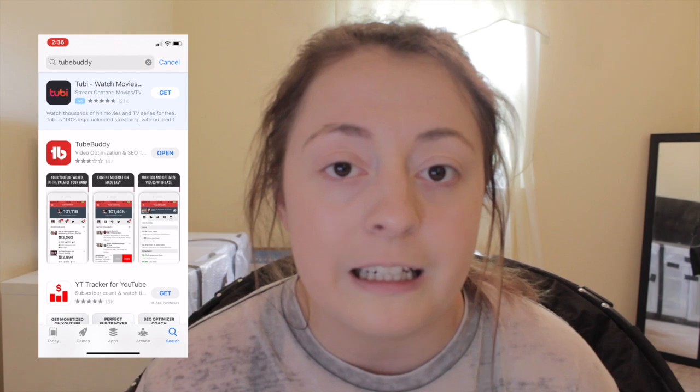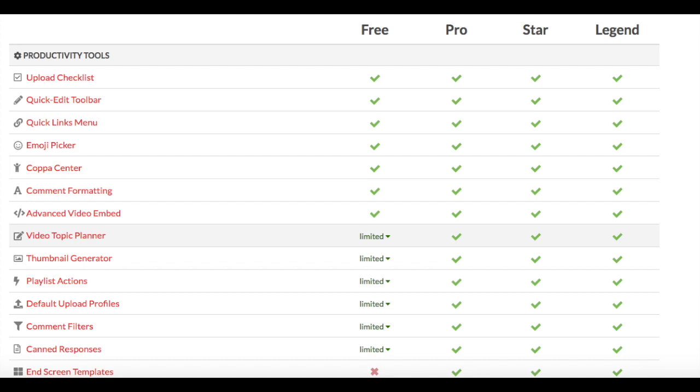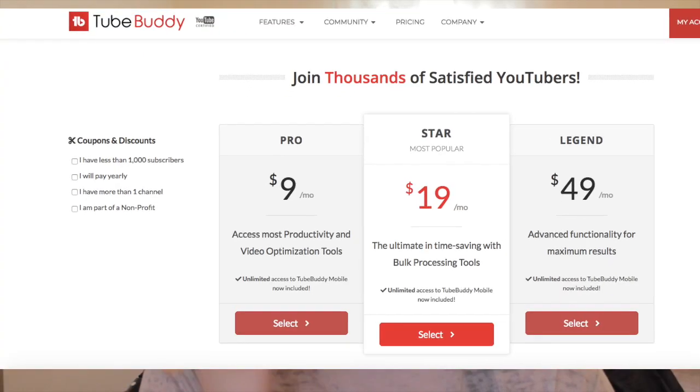Your first step is to download the app TubeBuddy. It is free. You can download it on your computer, your iPad, your iPhone, whatever device you're using — I actually have it on all three of my devices. TubeBuddy has a free version and a subscription version. I have the subscription version, and I suggest buying it if you want to take your channel up a notch. There are two subscription levels; I have the cheaper one and find it sufficient, though the free version has fewer perks. Once you download TubeBuddy, we'll move on to step number two.